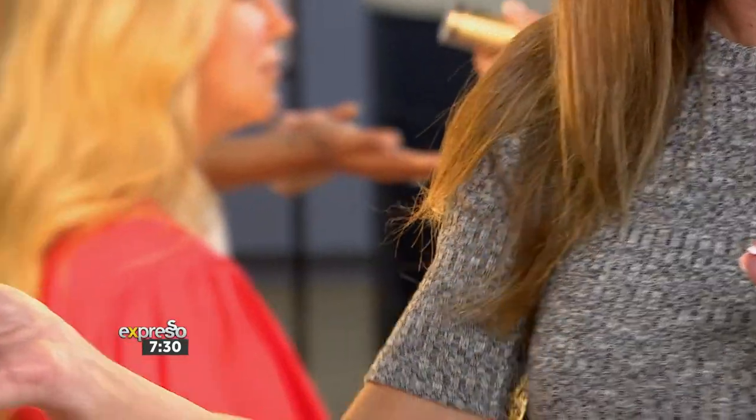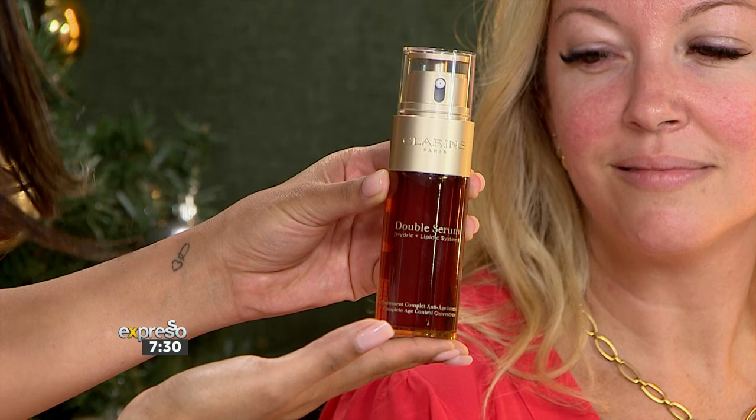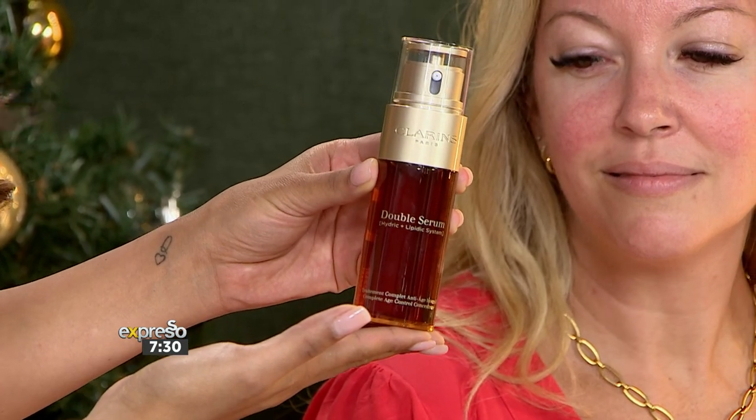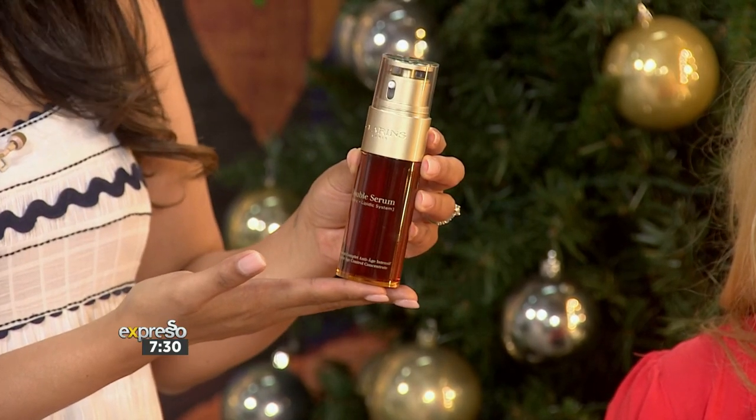There's a reason why one of these gets sold every four minutes. It is magnificent — it suits everybody. They've even brought out a light version, so for any ladies with oilier skin, there is now a light version for you as well. It really does give you that glow.